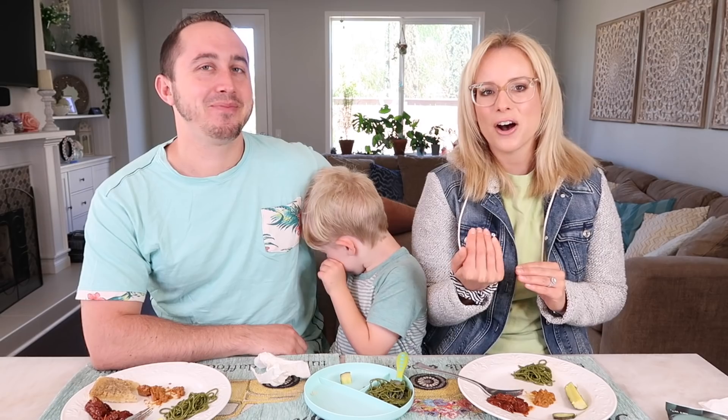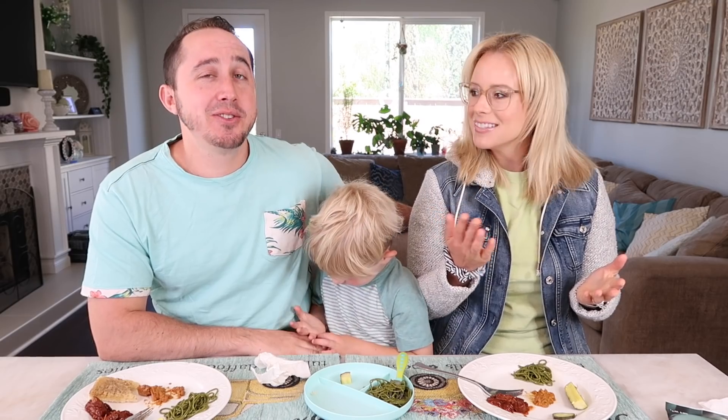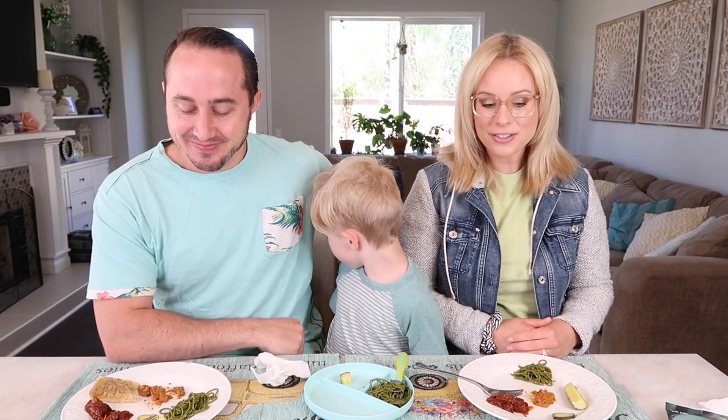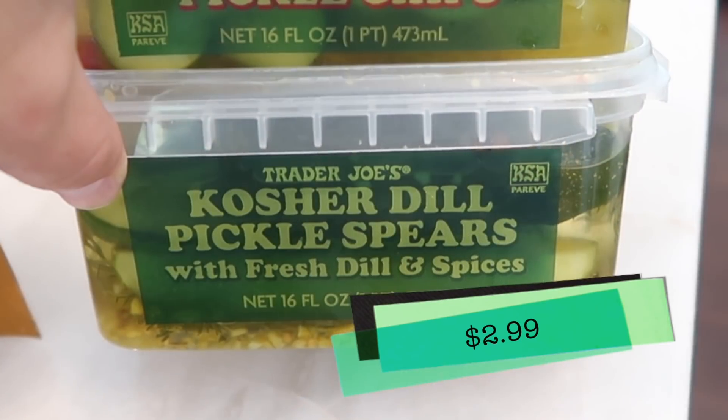Now moving on to Tim's favorite portion of the video — we're gonna have some pickles. There are two new pickles to try this week. I asked him beforehand off camera if he wanted to try the pickles, and he said he wants to do it for your entertainment. I'm choosing on my own to eat something I don't like so that you guys can laugh at me and my reactions. Let's go ahead and start with the kosher dill pickle spears.